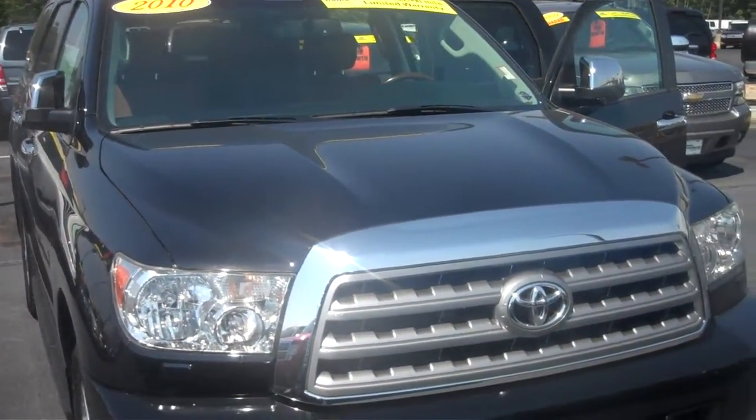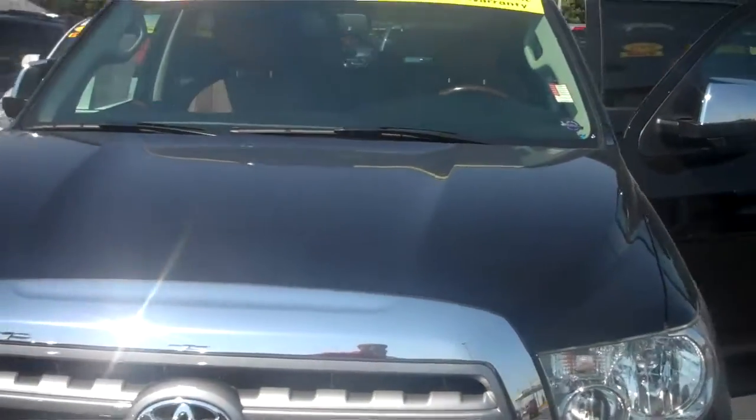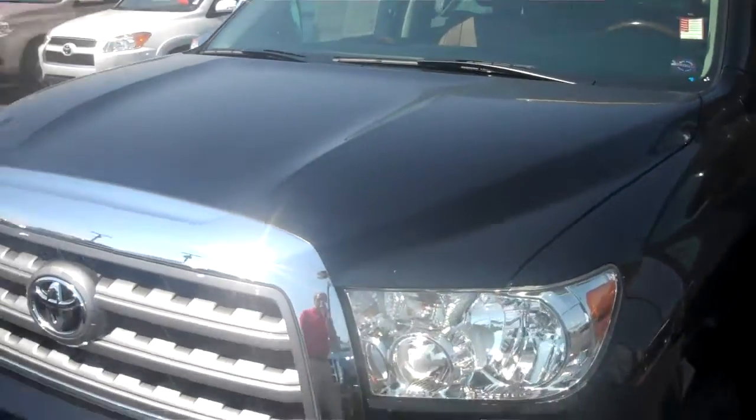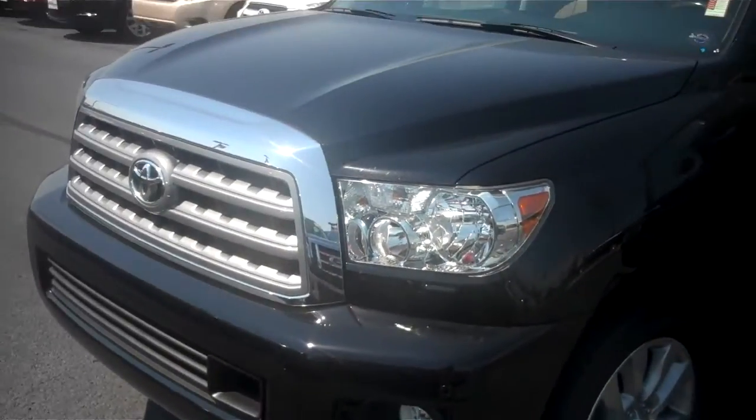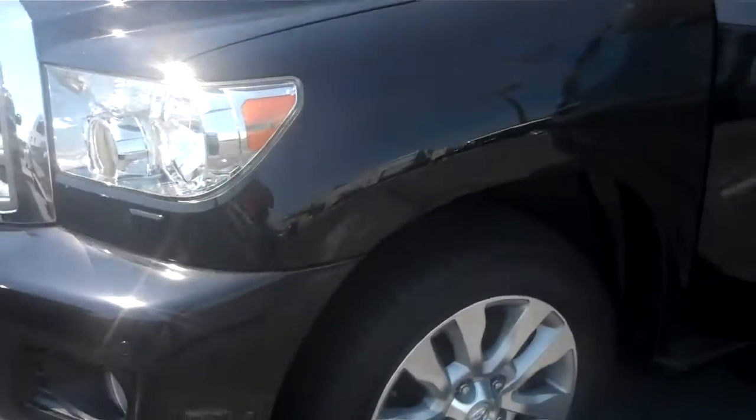Good afternoon, Melissa. Mike Balkus here at BitLustis Ford. This is a 2010 Toyota Sequoia you inquired about. This is a certified vehicle, so it does come with a warranty. You do have the ability to customize the warranty for the vehicle based on how many miles per year you're going to drive.